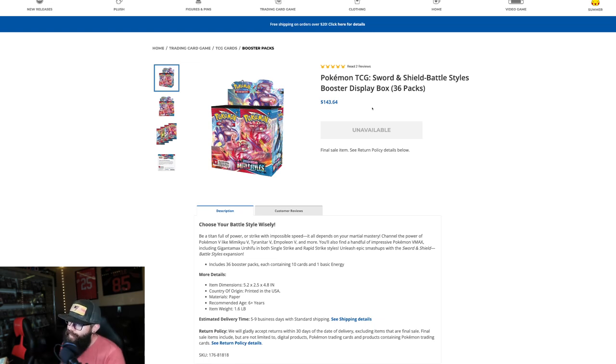We knew it was only a matter of time. I thought it'd take a little longer, but here it is. Battle Styles is out of stock, so you know what that means — start the carousel up. Here we go.